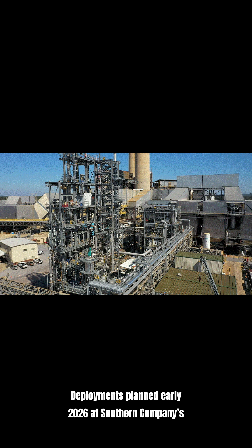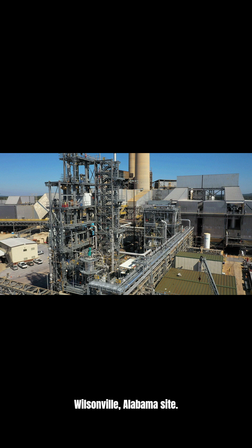Deployments are planned for early 2026 at Southern Company's Wilsonville, Alabama site. Want the no-fluff breakdown of how this could change your electric bill and blackout risk?